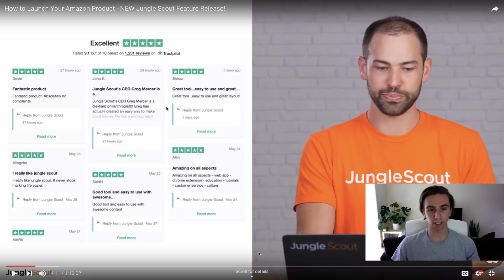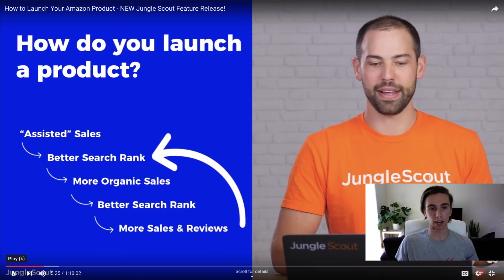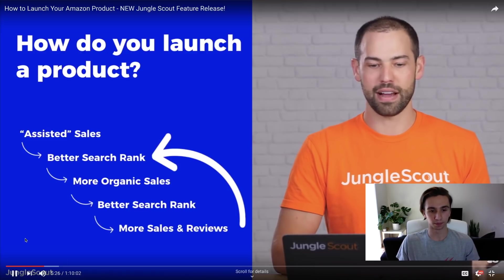That's a quick overview of what the promotions feature is. The next part goes really in-depth on how it works, how codes are distributed, terms of service, and reviews. It's been in beta for a while, and there are positive reviews from users. Skipping ahead to around the 5:25 mark, Greg talks about how the launch actually works — which is probably why a lot of you clicked on this video.